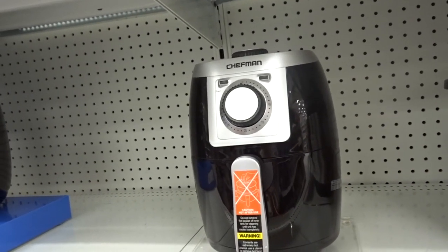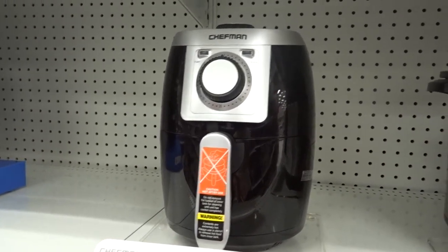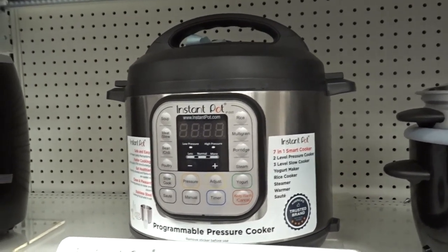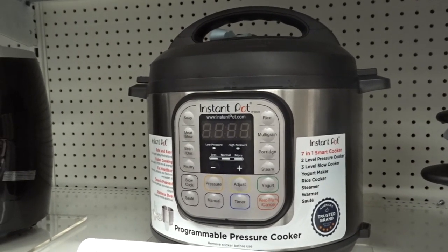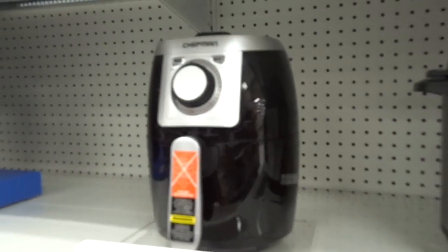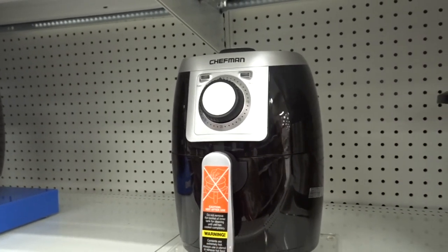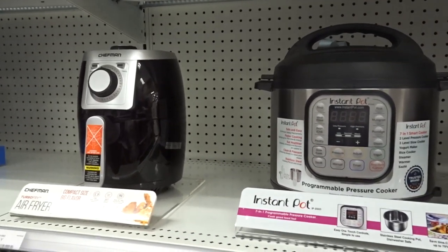Another really good deal is on the Chefman air fryers, on sale for $44.99, and the Instant Pot, on sale for $89.95. If you want your Instant Pot early for Thanksgiving recipes, go ahead and snag it now and save yourself 30 bucks. The air fryer is honestly my number one most used appliance. I'll have both of these linked for you guys since you can also do this deal online.